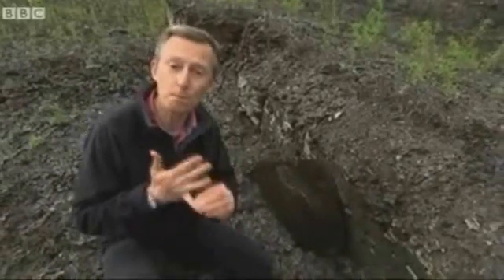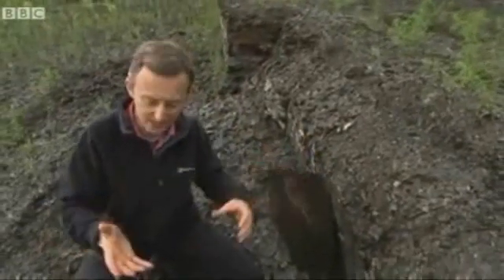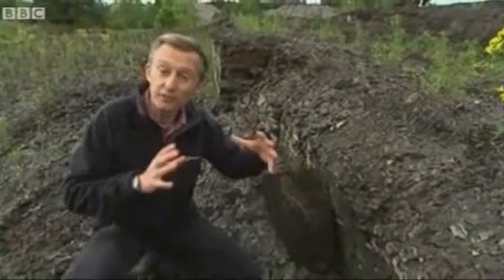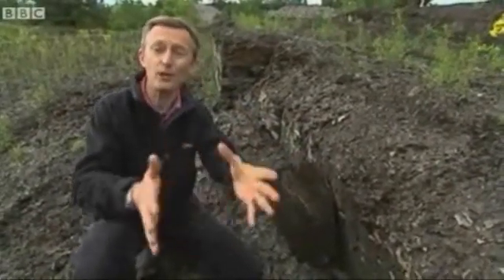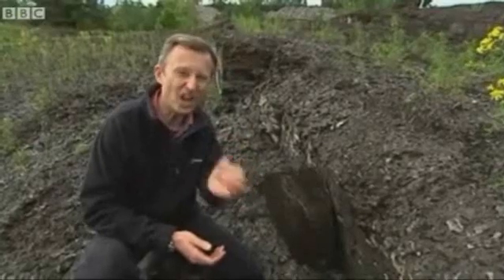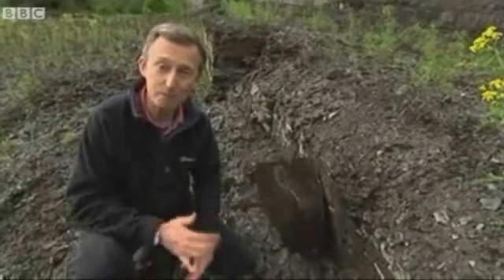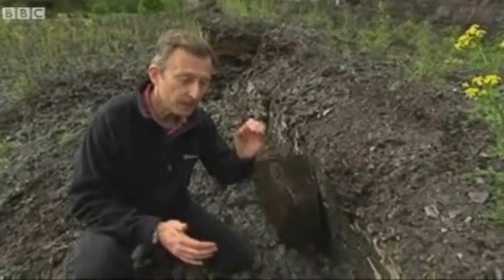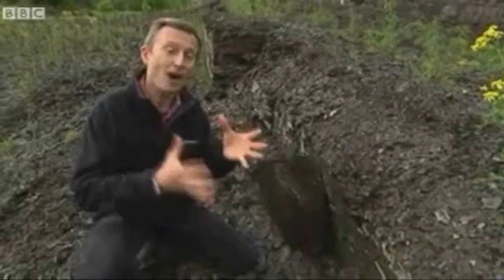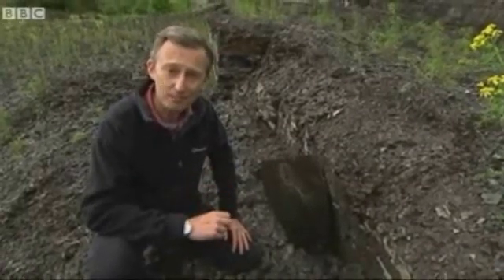Ida, though, is something special. She is the most complete fossil primate ever found. As well as a perfectly preserved skeleton, there's the shadow outline of her fur. You can see the contents of her stomach and know that her last meal was berries. And she is something else that's important too — a link, in some way, a distant ancestor of us all. Perhaps not our great-great-great-grandmother, but some distant cousin on the family tree. And in the 150th year since the publication of The Origin of Species, surely Charles Darwin would have been delighted by Ida.